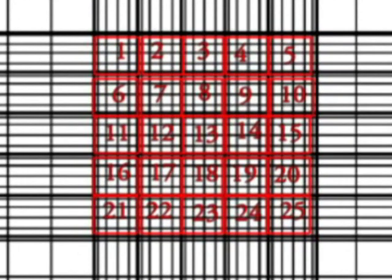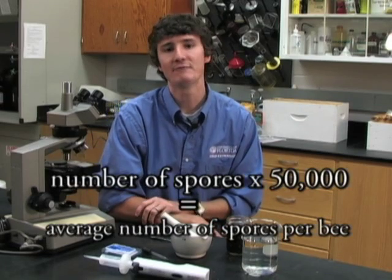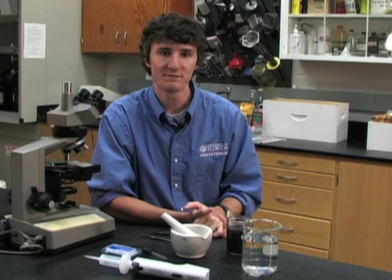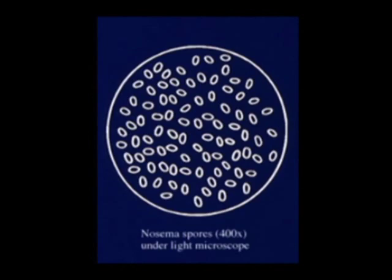In the hemocytometer, you'll notice there are 25 large squares, each subdivided into 16 smaller squares. Count the number of Nosema spores in five of the large squares: the upper left, upper right, lower left, and lower right corners of the slide, as well as the large square in the very middle. Multiply that number by 50,000 and you'll get the average number of spores per bee. Nosema spores are shaped roughly like eggs or ovals — many call them racetrack-shaped — pinched in the middle compared to the thicker outer ring. They're very characteristic spores, so they're hard to miss.